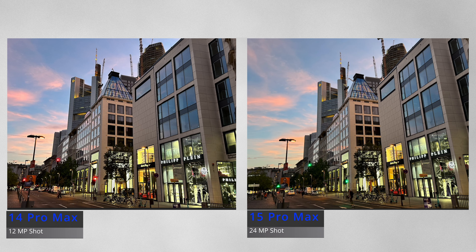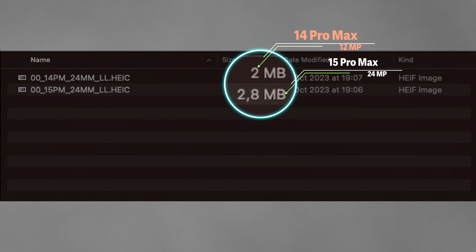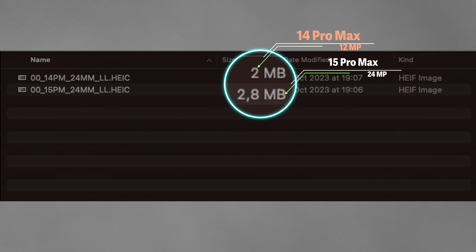When you take a look at these pictures, both images look quite similar but the 15 Pro Max is slightly better exposed, and when you zoom in you can see the level of details that the 24 megapixel provides. The 14 Pro and Pro Max devices are very much capable of handling this, but for some reason Apple decided to make this exclusive to the 15 series devices.